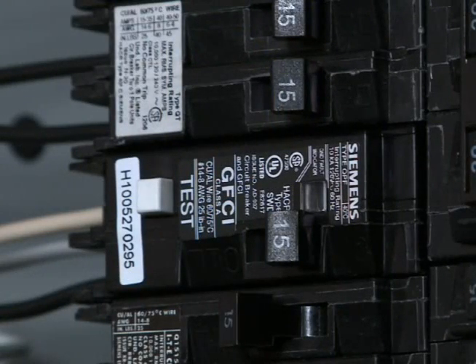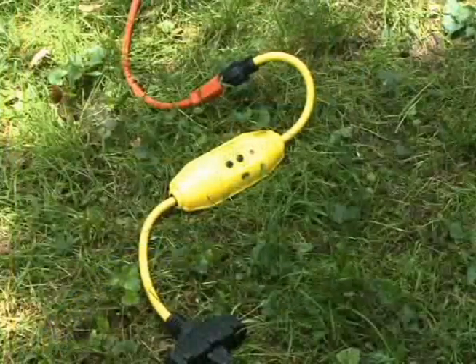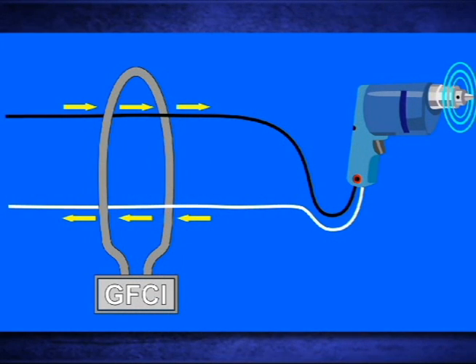GFCI devices come in various forms including special circuit breakers, grounding type duplex receptacles, and portable plug-in cord sets. NEC article 590 section 6 details the requirements for GFCI protection on job sites. A GFCI works by comparing the current in the hot wire to the current in the neutral wire.